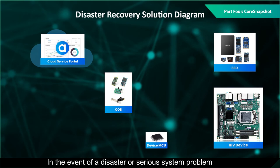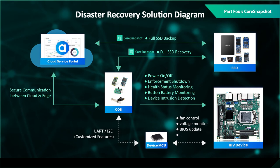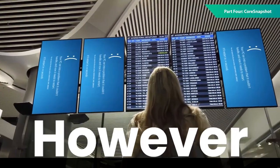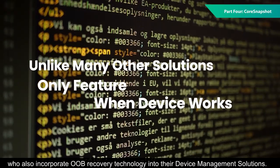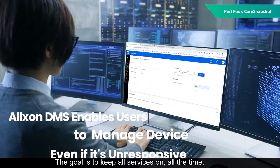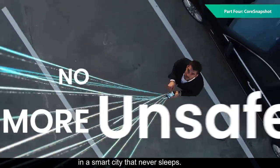In the event of a disaster or serious system problem, the CoreSnapshot recovery process can be triggered via an OOB connection. This makes it an ideal system savior in the face of a catastrophic event. It also makes it a perfect partner for Alxon, who also incorporate OOB recovery technology into their device management solutions. The goal is to keep all services on, all the time, in a smart city that never sleeps.